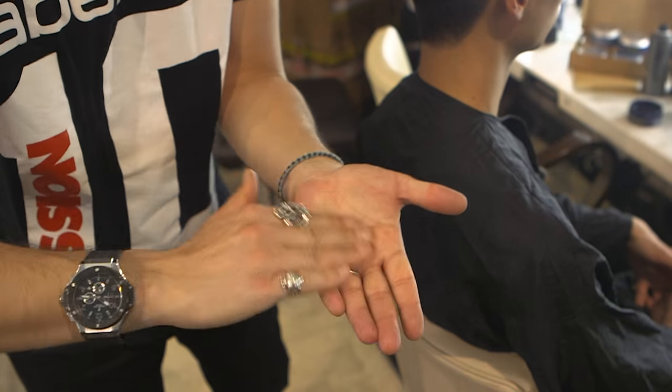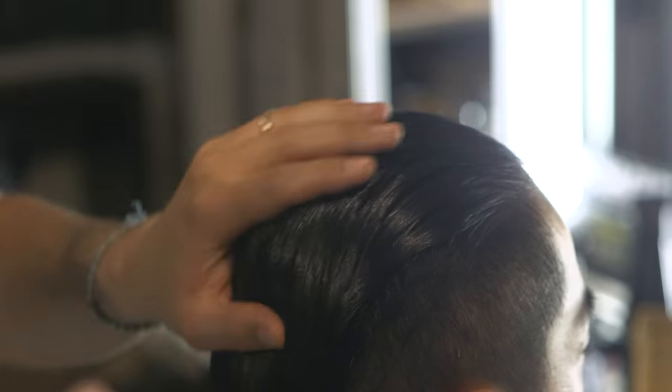Once the haircut is completely dry, we start to use the Sculpting Pomade. Sculpting Pomade has a brilliant consistency, enabling us to run the product from roots to the ends without any major issue.